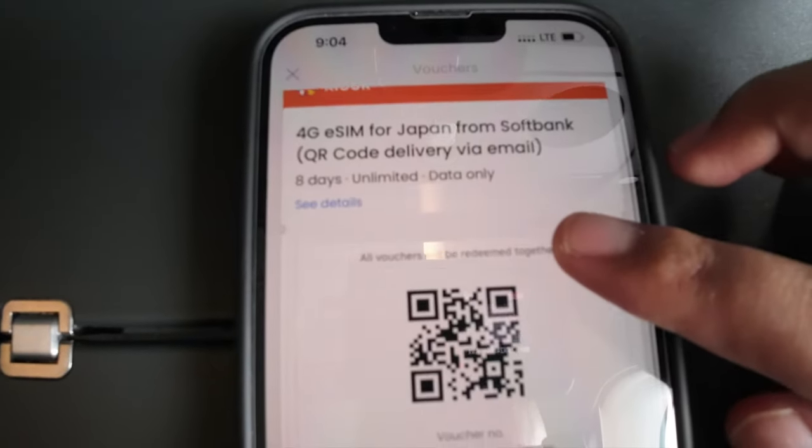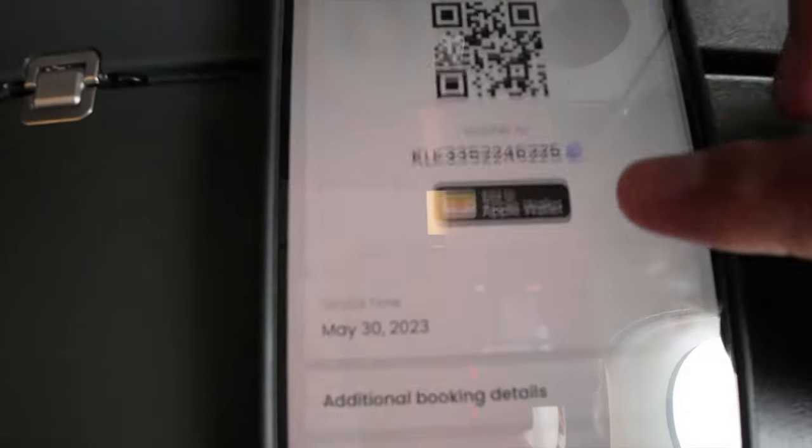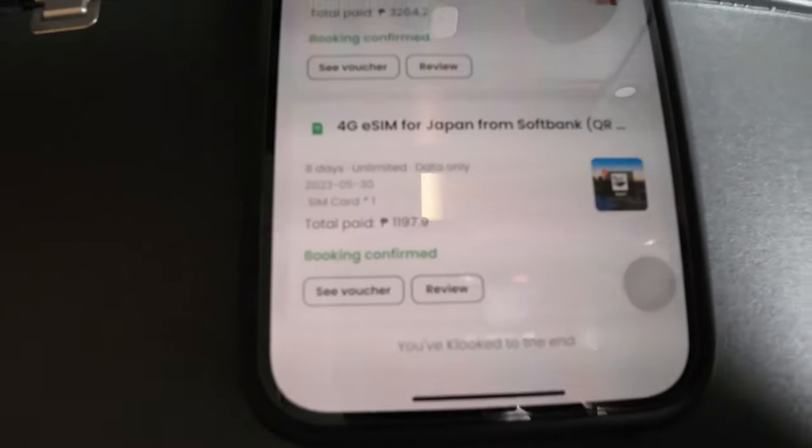Ito yung pinaka voucher ko — 4G e-SIM for Japan. May QR din para i-redeem yung voucher, nakalagay lahat dito ng details. Nakarange ito guys depende sa travel date ko. 1,197 siya. Pag nag-email na sila, na-scratch mo, i-install mo, i-process bago ka makarating sa Japan — same day ko siya na-set up. Kinuha ko lang yung data niya pagdating ko dito. Working naman — nakala ko noong una hindi siya mag-work kasi nung in-open ko parang walang data. Tapos nung hinintay ko lang, nag-connected na siya guys. Nakapag-surf na ako.